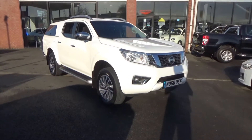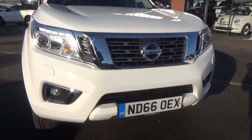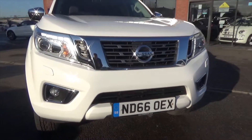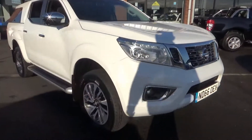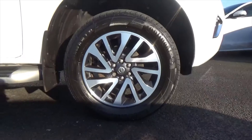It's finished in a stunning gloss white paint, really nice condition throughout — you can tell it's been a truly lightly used vehicle. It has lots of chrome detailing: chrome front grille, chrome mirror caps, LED daytime running lights, front fogs, and it's sitting on superb 18-inch dual-tone alloy wheels.